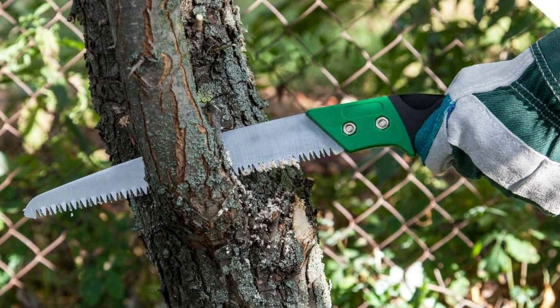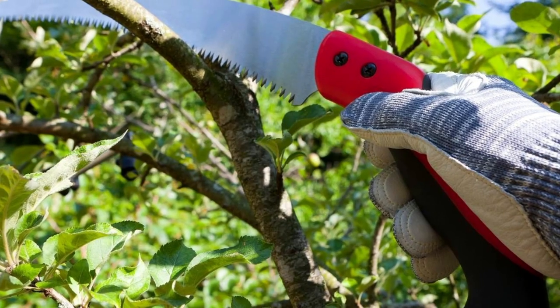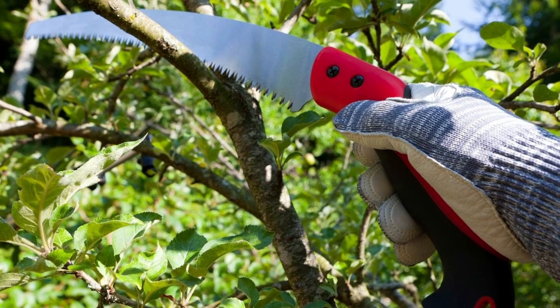The bright red and green color scheme makes it easy to locate in a cluttered workspace. Whether you are a professional gardener or a DIY enthusiast, this saw is sure to make your pruning tasks a breeze.